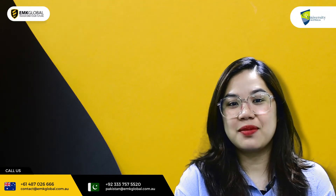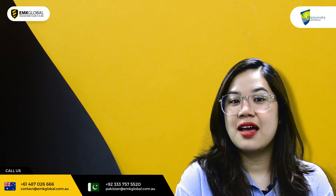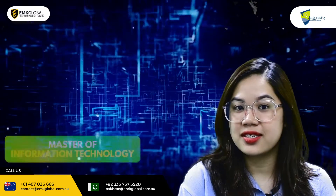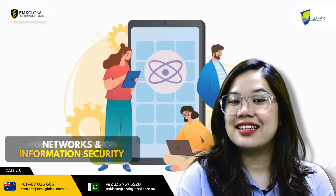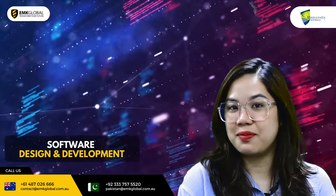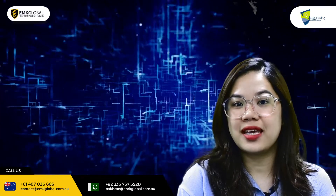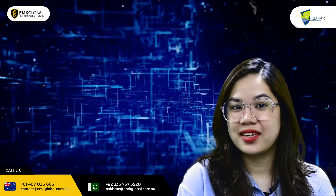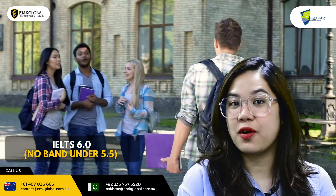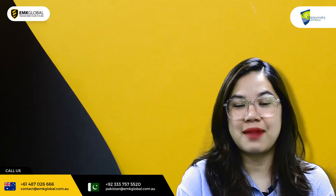Let's have a look at some of the master programmes at CQU. Number one: Master of Information Technology. You can choose the following majors: mobile application development, networks and information security, and software design and development. All of which include completion of an ICT internship in the final semester. The entry requirements are IELTS 6 with no band under 5.5 and having a bachelor degree equivalent to an Australian bachelor degree.